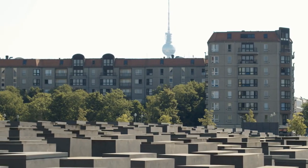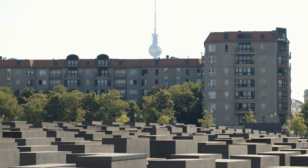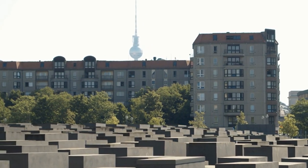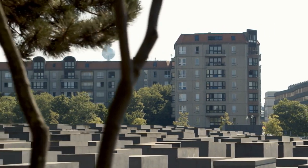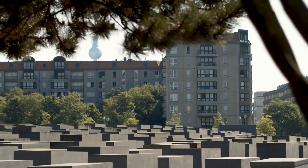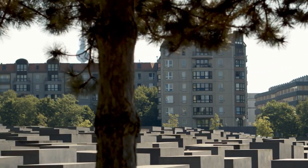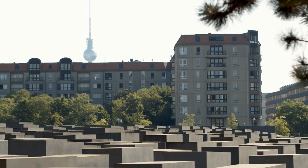Memorial to the Murdered Jews of Europe — Holocaust Memorial. Designed by architect Peter Eisenman, this memorial comprises a field of 2,711 concrete slabs arranged in a grid pattern over undulating ground. The abstract nature of the memorial allows visitors to contemplate the enormity of the Holocaust individually. Adjacent to the memorial is an underground information center providing further context and personal accounts.